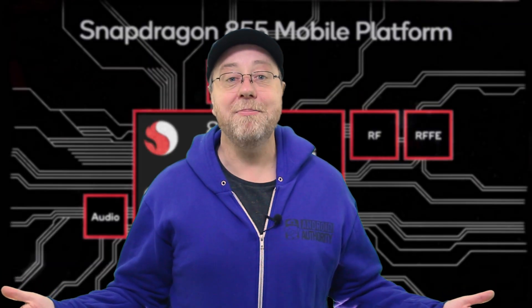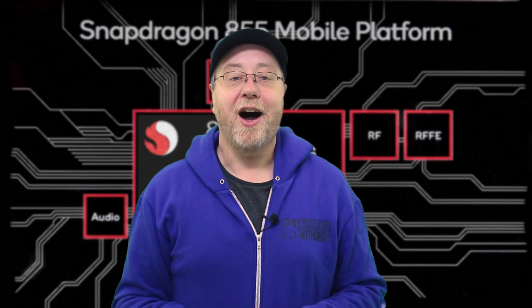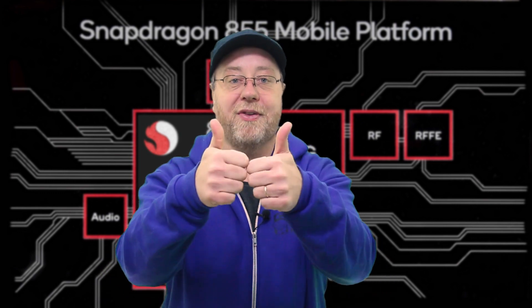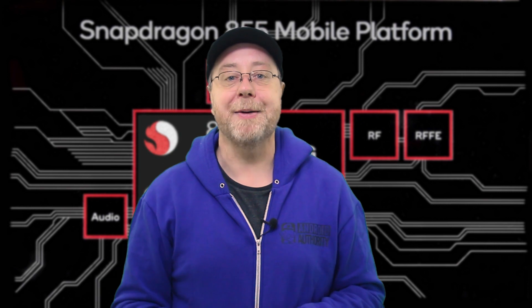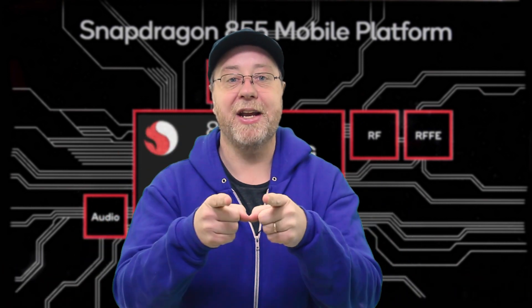My name is Gary Sims, this is Android Authority. I hope you enjoyed the video — if you did, please give it a thumbs up, don't forget to subscribe, and don't forget to share this video on social media. I'll see you in the next one.